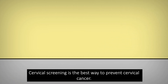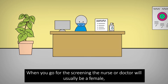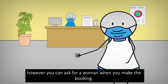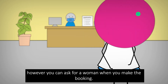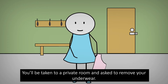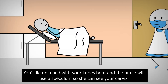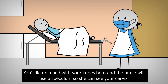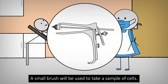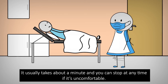Cervical screening is the best way to prevent cervical cancer. When you go for the screening, the nurse or doctor will usually be a female. However, you can ask for a woman when you make the booking. You'll be taken to a private room and asked to remove your underwear. You'll lie in a bed with your knees bent and the nurse will use a speculum so she can see your cervix. A small brush will be used to take a sample of cells.